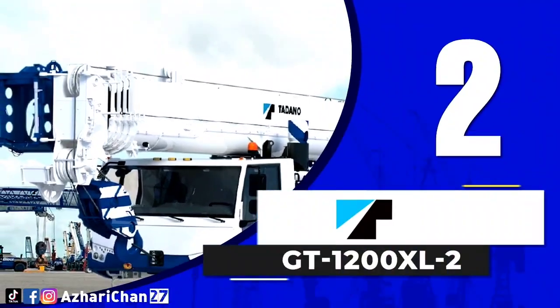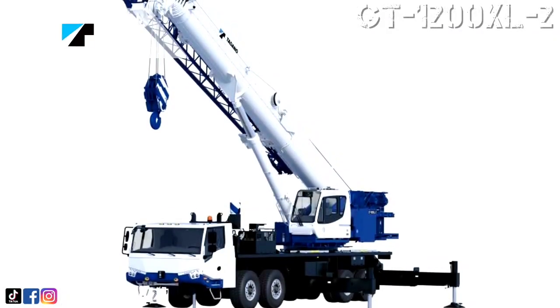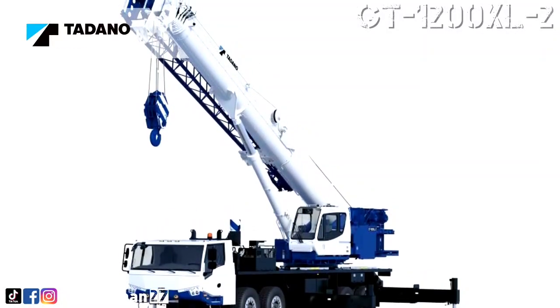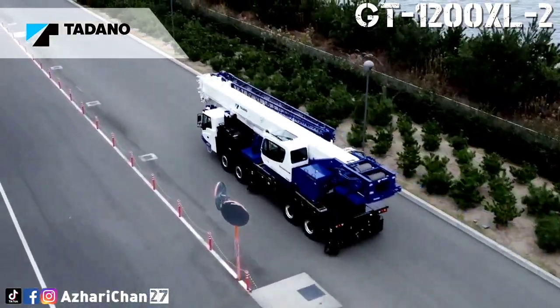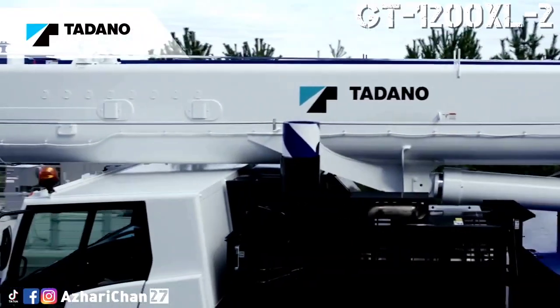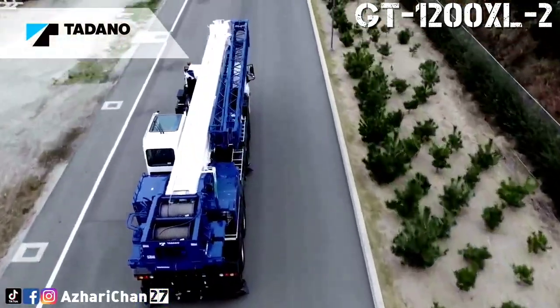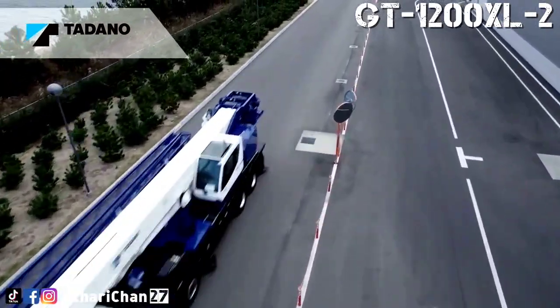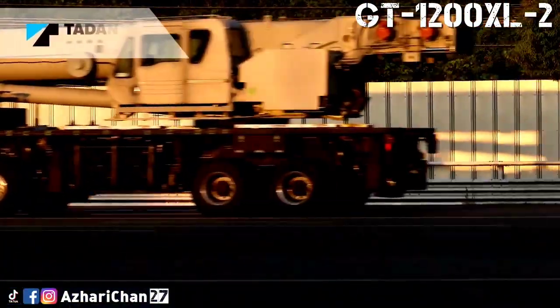Second on the list is the Tadano GT1200XL-2. The Tadano GT1200XL-2 is a truck crane designed and built completely by Tadano to provide customers with superior utilization, return on investment, and lower cost of ownership. This crane offers a maximum lifting capacity of 110 tons at a 2.4-meter radius.